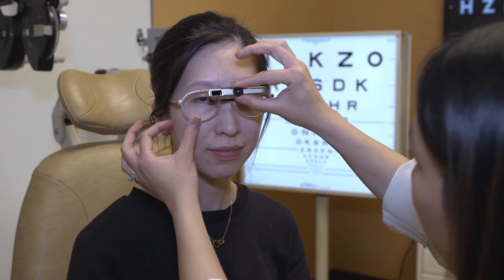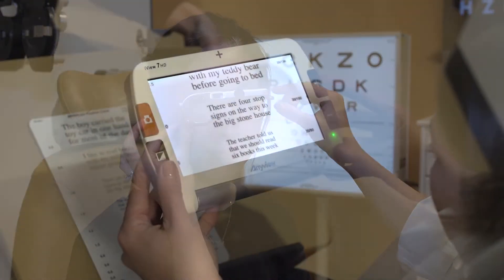Color code your bottles in the bathroom — shampoo should be a different color than your conditioner. I would also recommend utilizing smart home technologies.